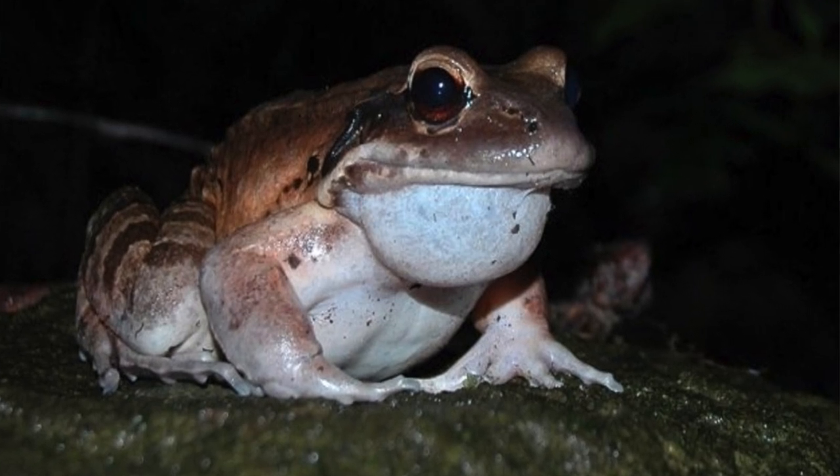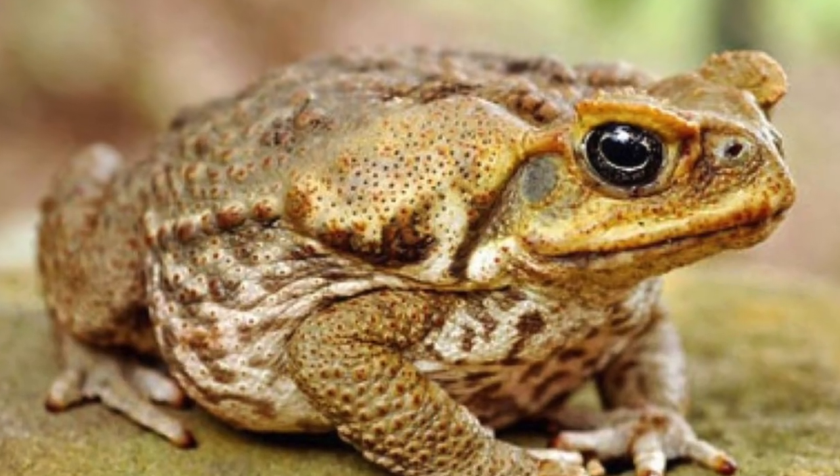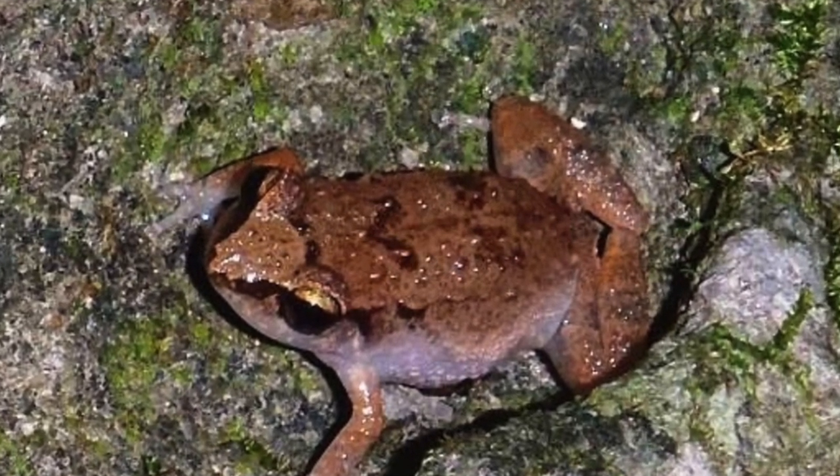While chytrid infects all amphibians, it is not fatal to all species. On the islands of Montserrat and Dominica, two invasive frog species — cane toads and Johnstone's whistling frog — do not seem to die from the chytrid infection, but they do act as a reservoir for the disease.